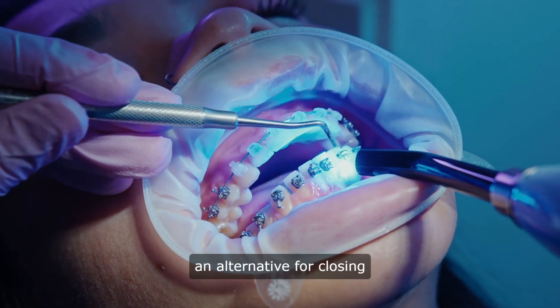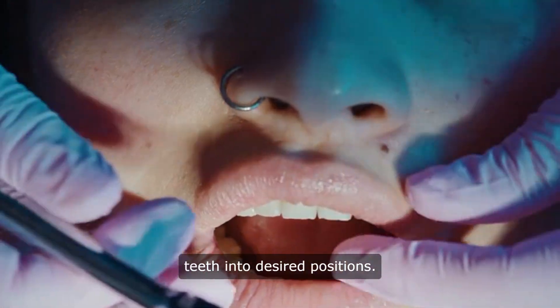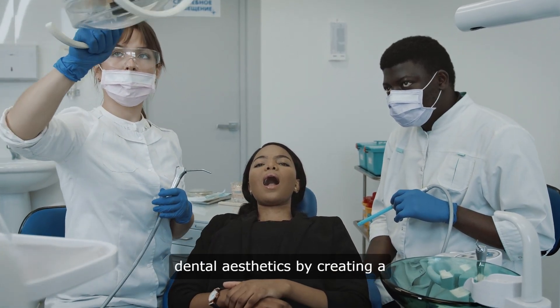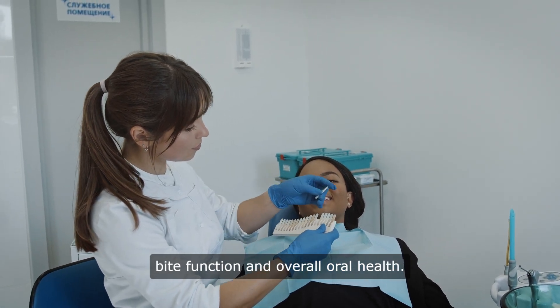Clear aligners also provide an alternative for closing spaces by sequentially shifting teeth into desired positions. Effective space closure not only enhances dental aesthetics by creating a harmonious smile but also improves bite function and overall oral health.